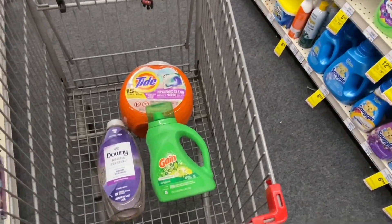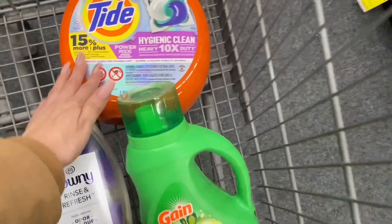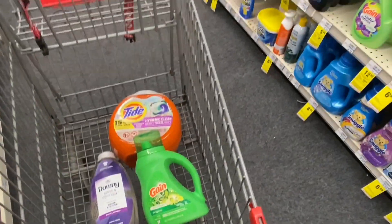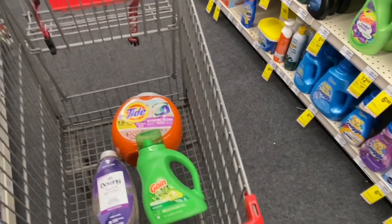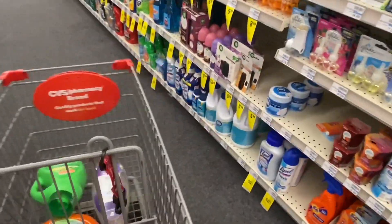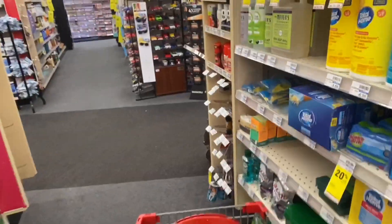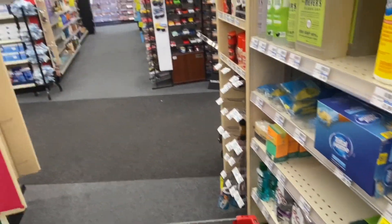We're taking the big bottles — this is the biggest size — while the Gain is the small one, but it's still a very good price. This is a really great deal. I hope you find the Downy products in your store so you can get that amazing rebate.